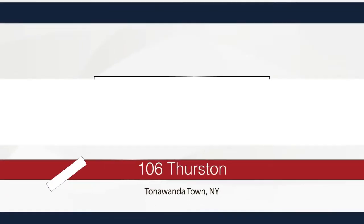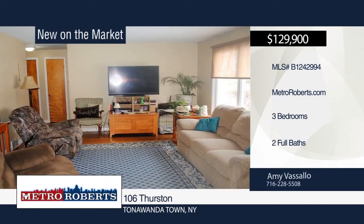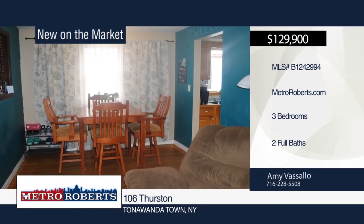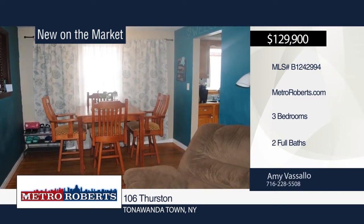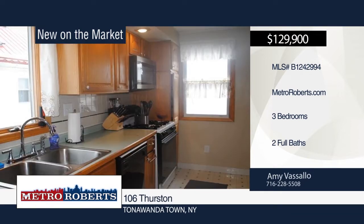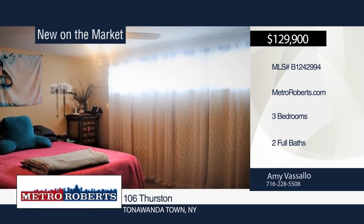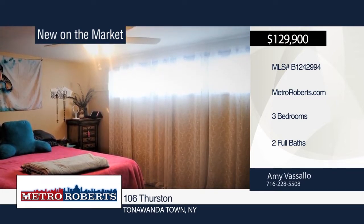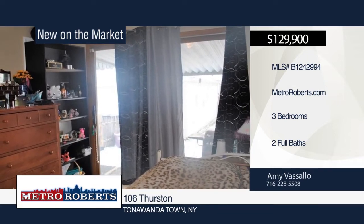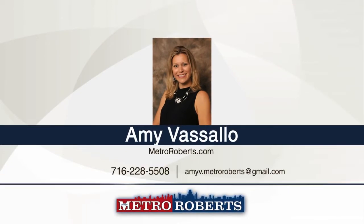Look no further than this adorable three-bedroom, two-full-bath ranch with a ton of natural light. The large living-dining room combo presents you with the original beautiful hardwood floors. The partially-finished basement has a kitchenette, one-year-old wall furnace, and glass-block windows. Updates include first-floor bath and newer carpeting in the bedrooms. One of the bedrooms offers a sliding door to the covered patio and fully fenced-in yard. A two-and-a-half car detached garage with a separate rear door leading to the shed is also included. Don't miss out on this lovely home. See everything in person with a call to Amy Vassallo.